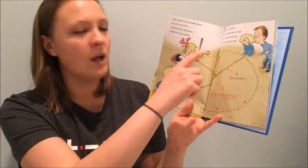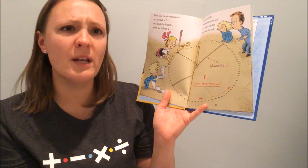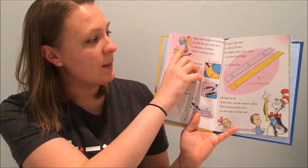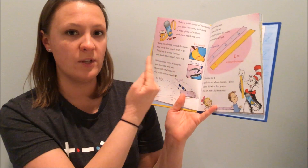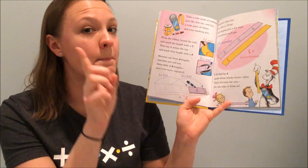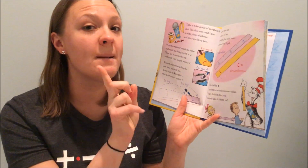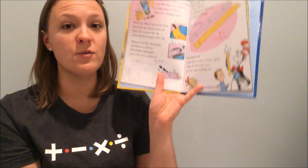Now take the circumference — let's call it C — and divide by diameter, which we will call D. Take a tube made of cardboard like this one and a wide piece of ribbon and your marking pen. Wrap the ribbon round the tube and mark the length with a C. Lay it across the top and mark that length with a D. Measure out three D lengths and then you will see: three folds of D lengths plus a bit more equals C. No matter what size your tube is, three lengths plus a bit more is the answer you'll get. That's division for you.